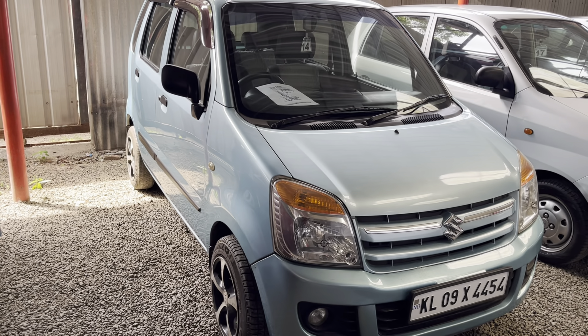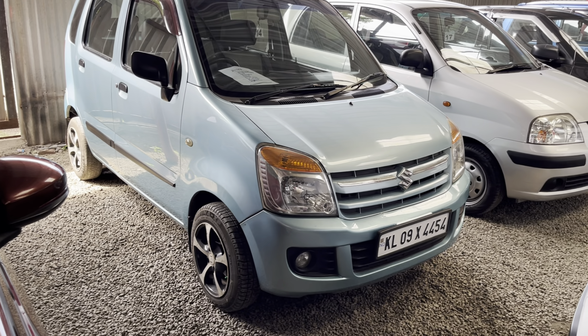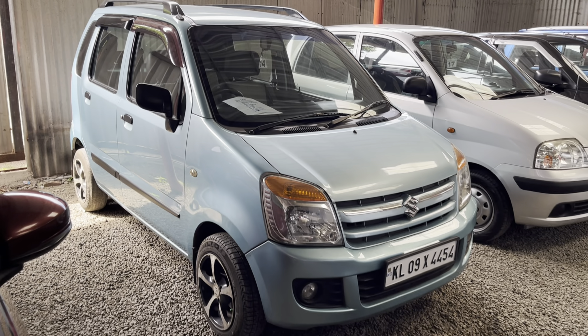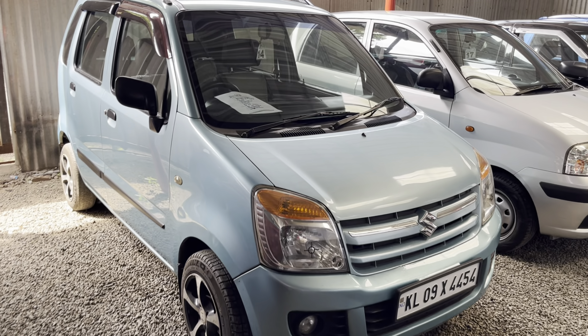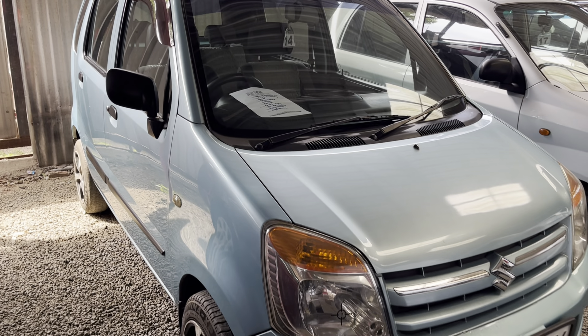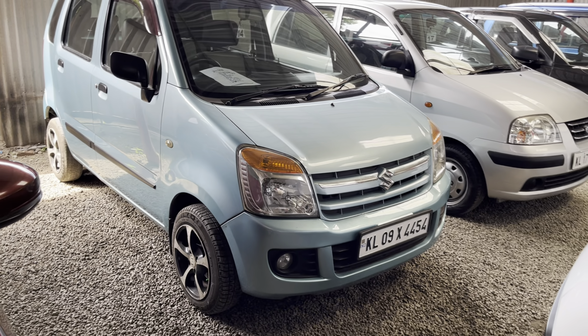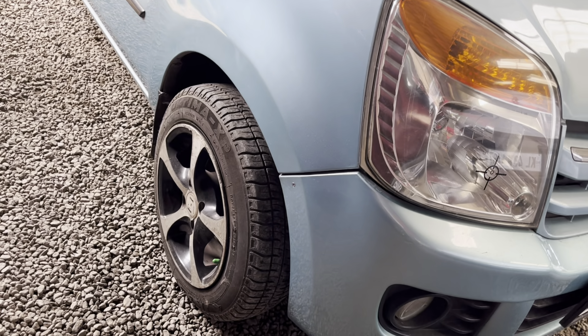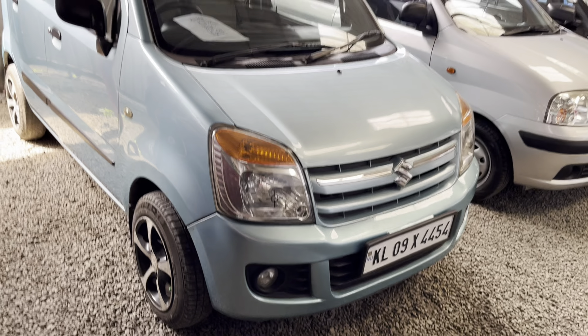This is a budget-friendly option. Next is a Blue Wagon R, a 2019 model. It is a single owner. It comes with an extra alloy tyre set. It is neat and well maintained.